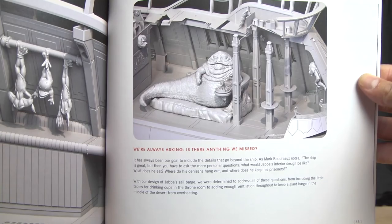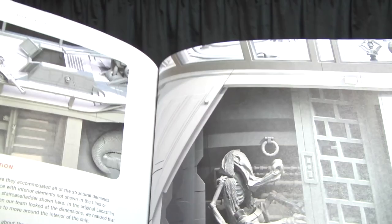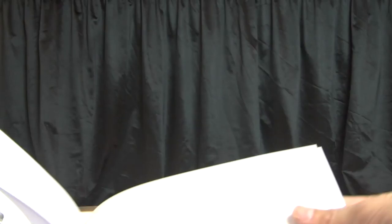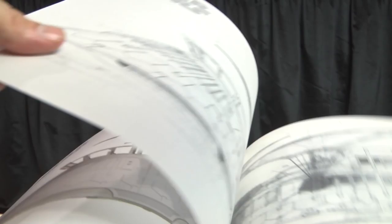I didn't want to get stuck scrambling for characters to staff the barge, because I knew if the barge was a success it would be extremely expensive. I think I saw the Hasbro skiff — the 1996 version — breaking $150 on eBay. This is cool here — like a tracing paper blueprint overlay comparing the original 1983 Khetanna blueprint to the final Hasbro version. You can do a comparison shot, and that's pretty neat.